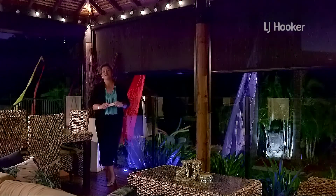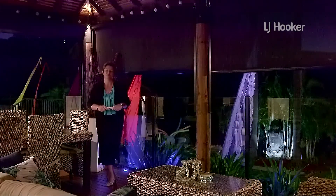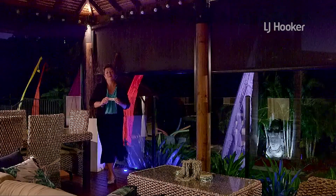This would have to be one of my most favourite parts of this property — this Bali hut overlooking the in-ground pool.